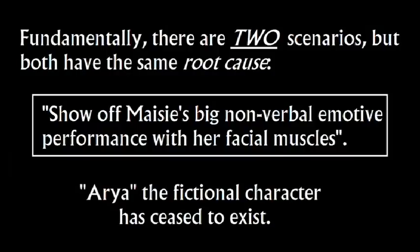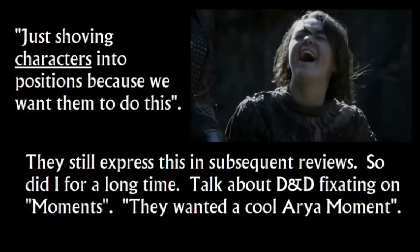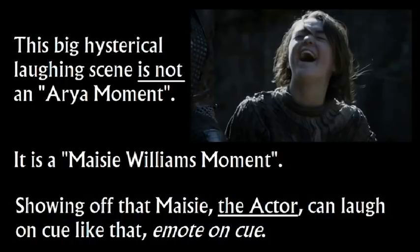Arya, the fictional character in this, has ceased to exist. This is their moneymaker - celebrity actors' faces contextlessly mugging for the camera, just shoving characters into positions because we want them to do this. They still express this in subsequent reviews. Even through the end of Season 6, Linda will say they sure wanted that character to do that. They want these moments - a cool Arya moment, that's how they describe it. This big hysterical laughing scene is not an 'Arya moment.' It is a Maisie Williams moment - showing off that Maisie, the actor, can laugh on cue like that.